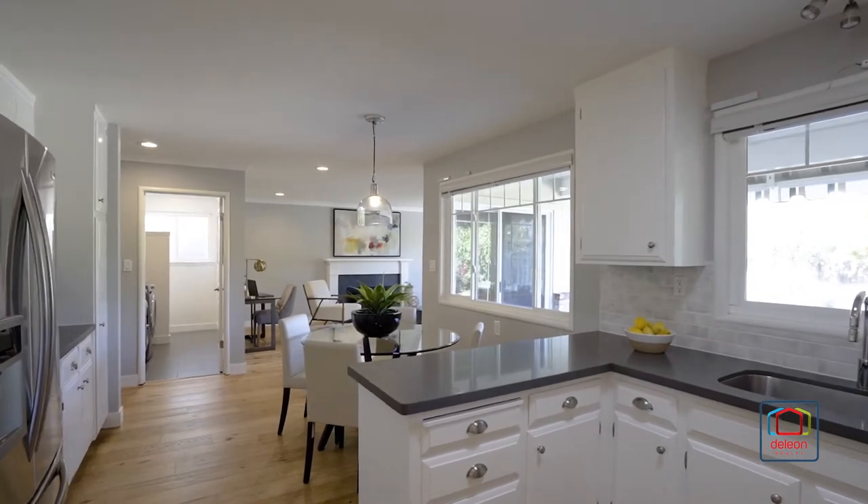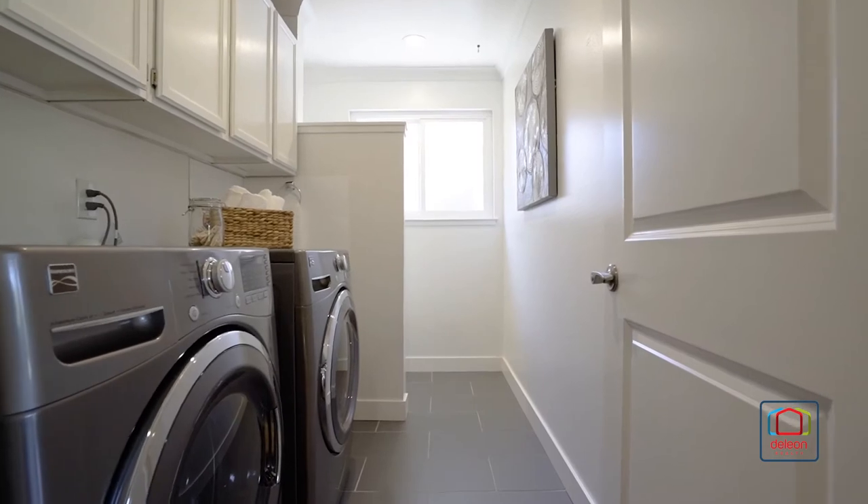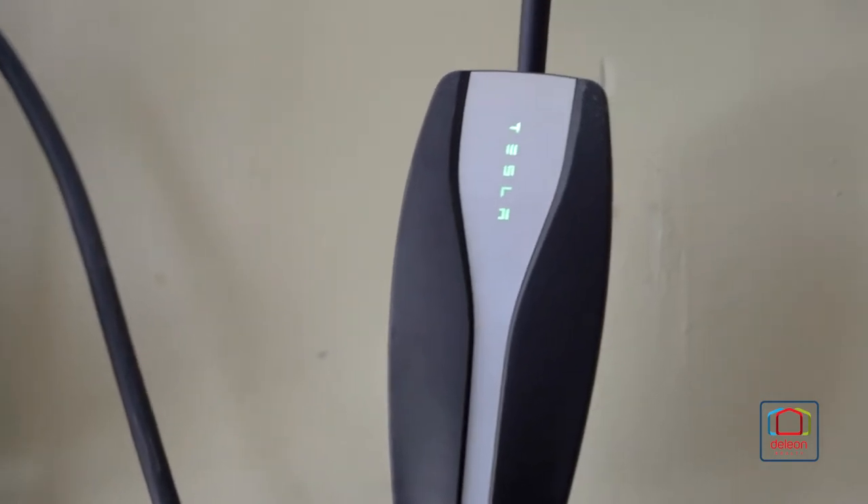This home also features numerous updates including new crown molding, new baseboards, a remodeled laundry room, and EV charging capabilities.